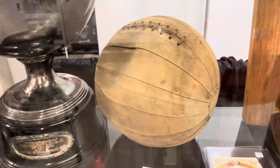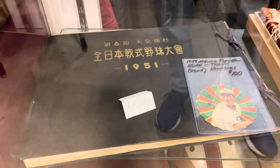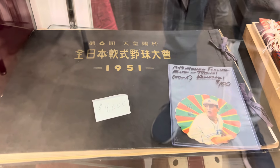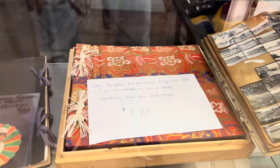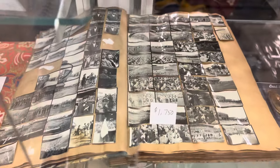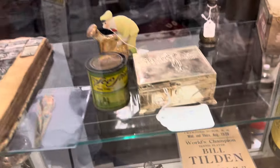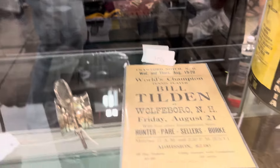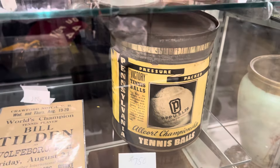Old basketball — old basketball for $3,500 over there. Trophies — some really really cool stuff. Japanese — look at that, a Japanese book from 1951! Really cool stuff. Check out these pictures and stuff he's got in this book. Incredible stuff, beautiful things that you never really see. Tennis — Bill Tilden — look at the tennis ball box!